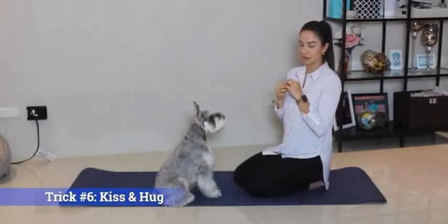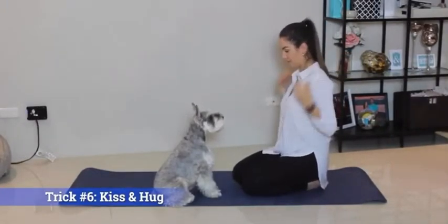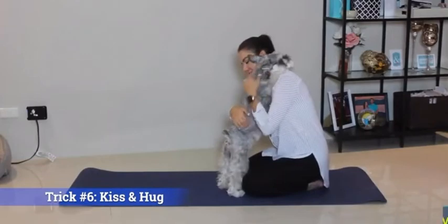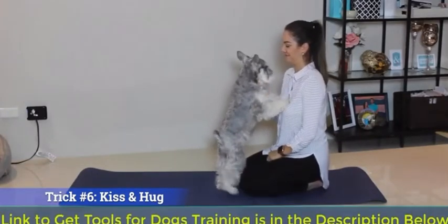Trick six is kind of an A and B because they can be done together. Can I have a kissy? Thank you. Can I have a hug? Thank you. Good boy.